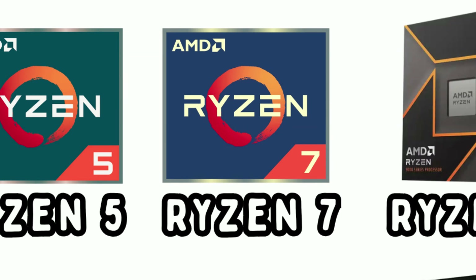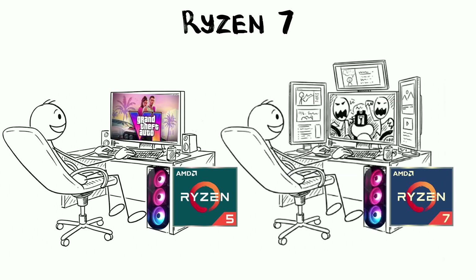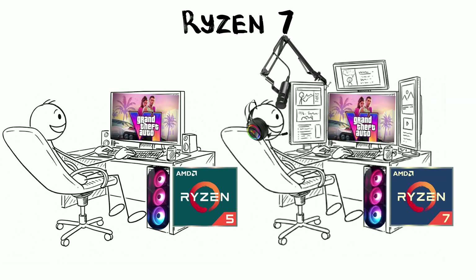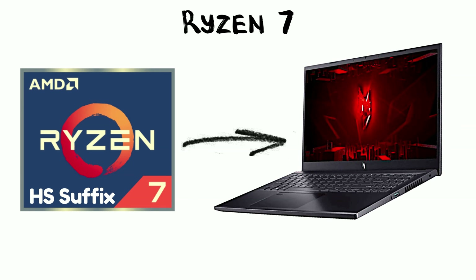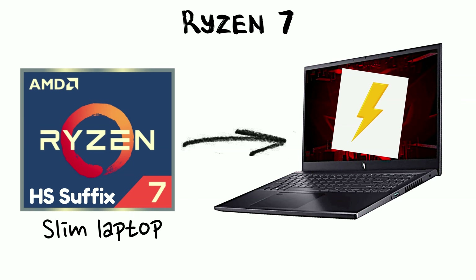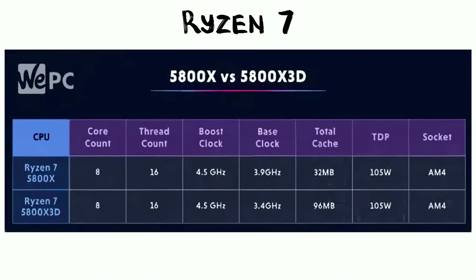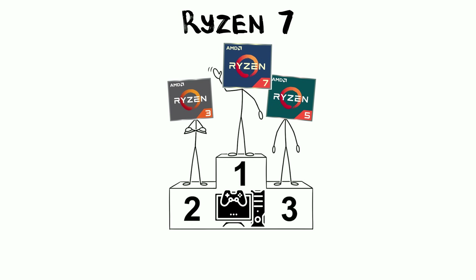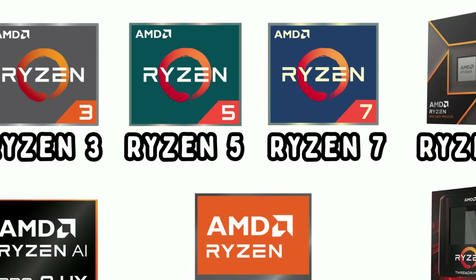Moving up the ladder, we hit Ryzen 7. This is the high-performance tier with 8 cores and 16 threads. If Ryzen 5 is for gaming, Ryzen 7 is for the person who wants to play that game while streaming it to an audience, keeping Discord open and having 50 Chrome tabs running in the background. It's built for creators who need that extra oomph for video rendering and heavy multitasking. You might also see the HS suffix in laptops, which offers high performance in thinner, lighter designs. But the real star here is the X3D variant on desktops. This uses AMD's 3D V-Cache technology, which is essentially a giant backpack of extra memory strapped to the chip. It makes Ryzen 7 the undisputed king of gaming frame rates, often beating chips that cost twice as much.